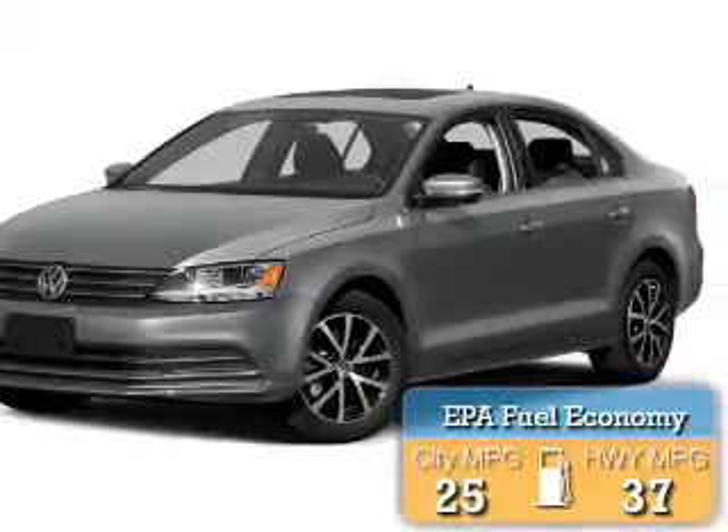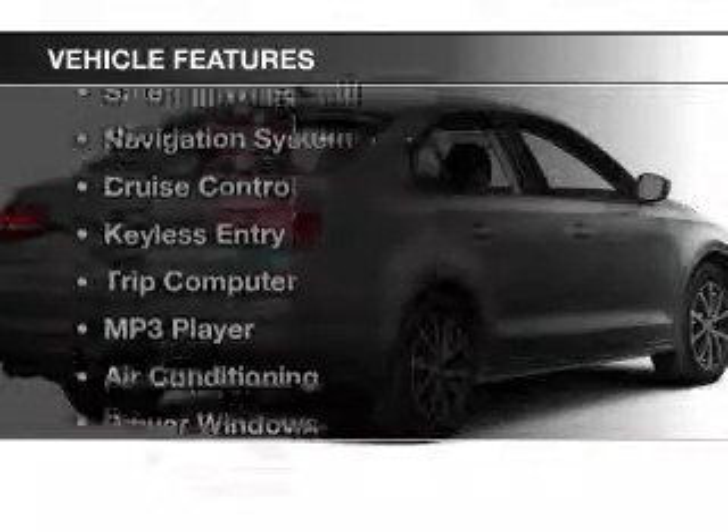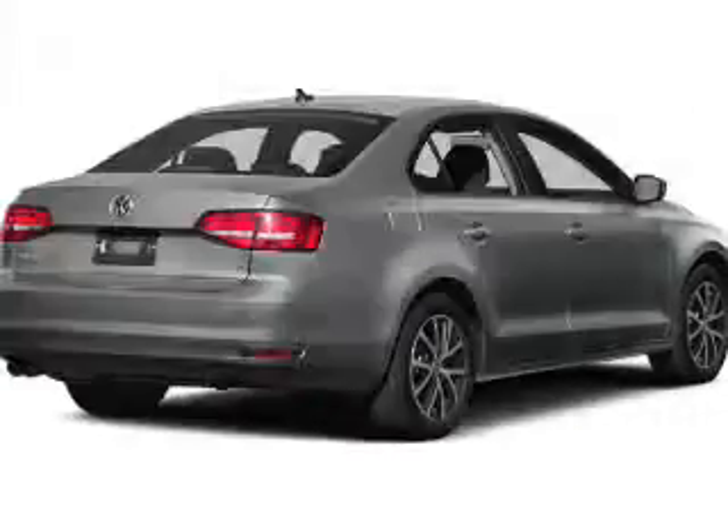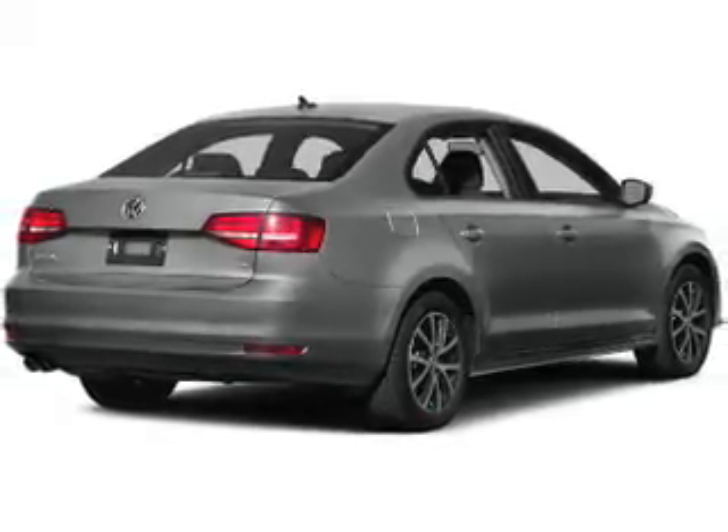Great fuel efficiency saves you money by requiring fewer trips to the gas station. The features include heated seats, a satellite radio, steering wheel controls, a navigation system, and cruise control.